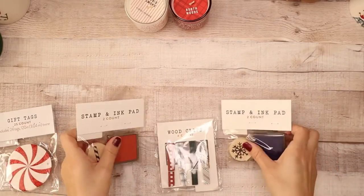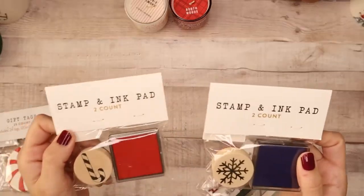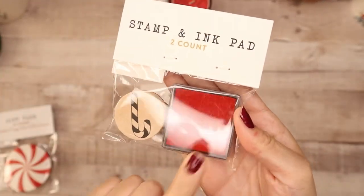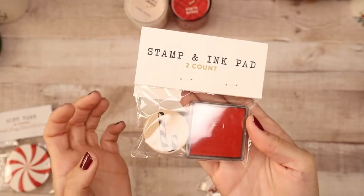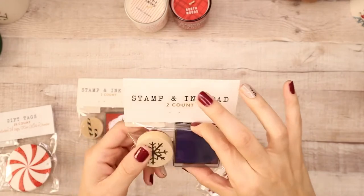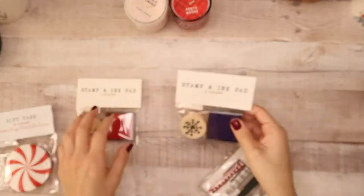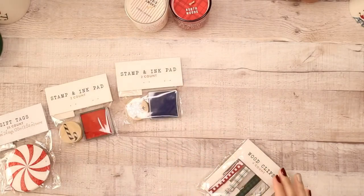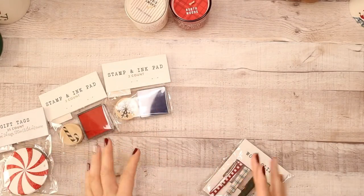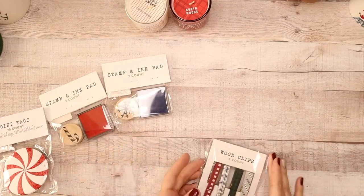I also found stamp and ink pads — again, each of these were only one dollar. This one has a candy cane with a red ink pad, and I love that it comes with the ink pad so you can stamp candy canes. Then I got one with a snowflake and a blue ink pad. I'm going to do some fun crafts with that, or probably use it for the kids to do stamping and make their own Christmas cards. It's a really inexpensive way to do crafts.